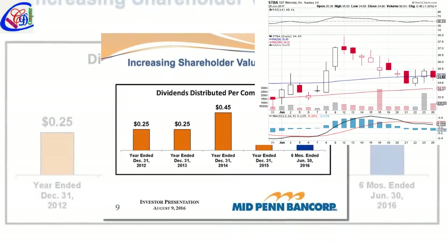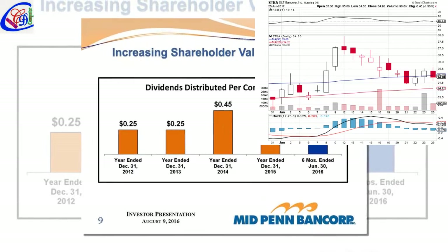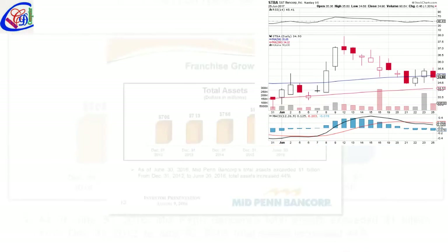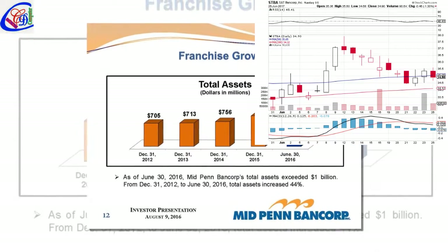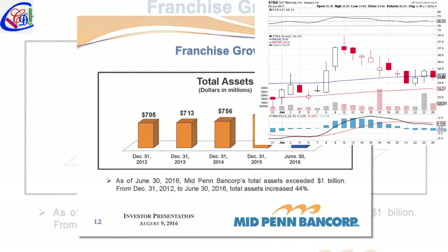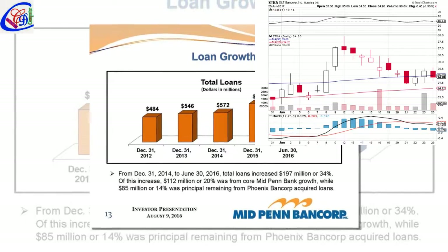Closing price generally refers to the last price at which a stock trades during a regular trading session. The company moved in the past week with a shift of 1.84%. Over the last 3 months, the shares have changed 0.01%, and performed 10.60% over the last 6 months.